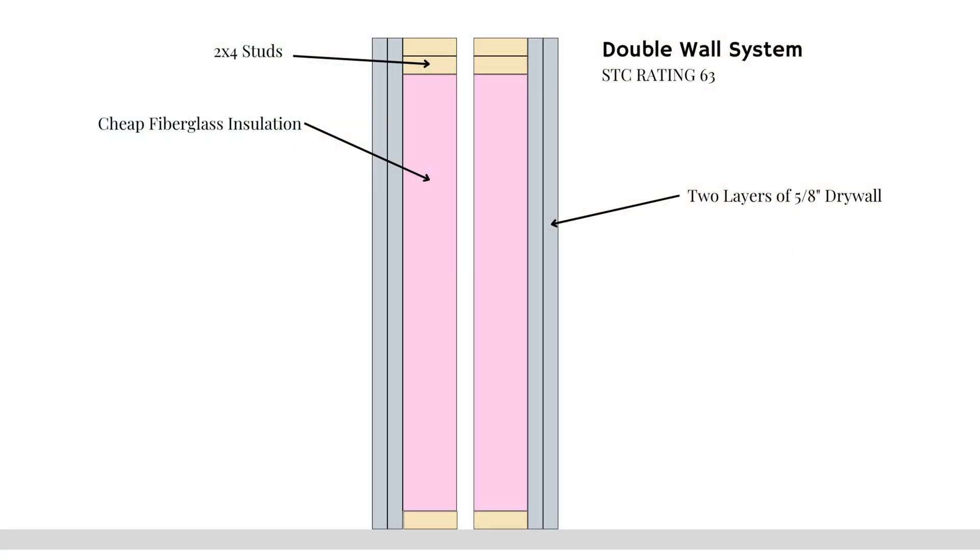That extreme example is expensive and wastes space. A better, tried-and-true method is our STC 63 rated wall: a two-by-four stud wall with 5/8-inch drywall on one side, a one-inch air gap between the two stud walls creating a full eight-inch gap between the drywall layers, then another stud wall with two layers of 5/8-inch drywall on the other side. Both walls have R13 insulation and studs are staggered — a perfect mass spring mass system.